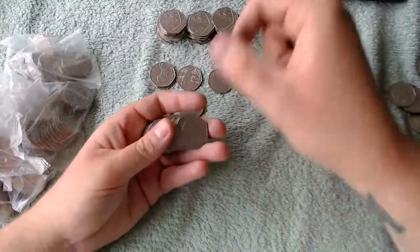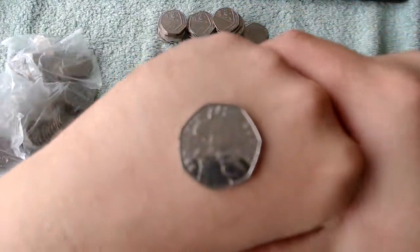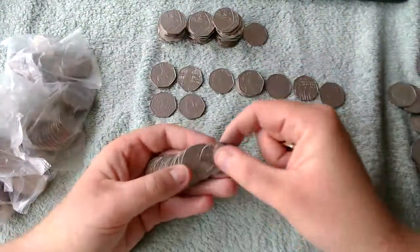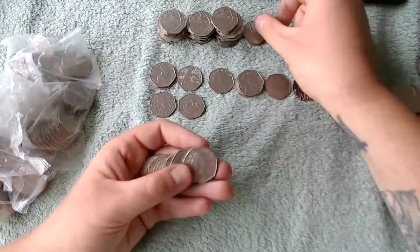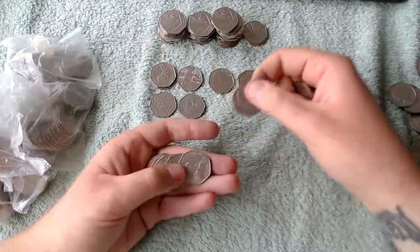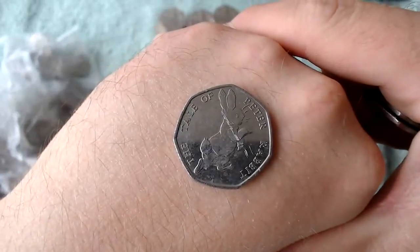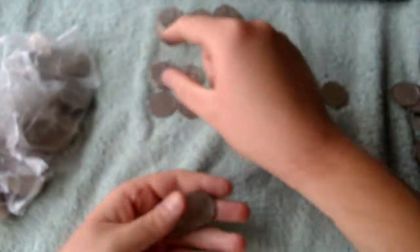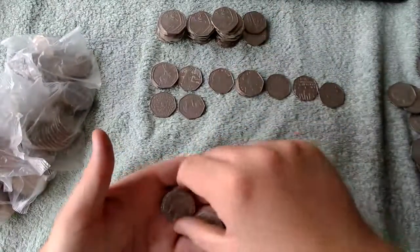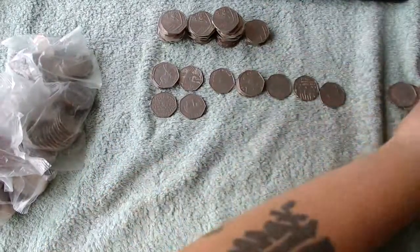Another shield. There's another Benjamin Bunny for the tin - that's number three. I'm surprised the tin isn't completely full; I think I bought a tin that was way too big for what we wanted to do with it. There's another Tailor of Peter Rabbit 2017, and then all Britannias and shields to finish off that bag.